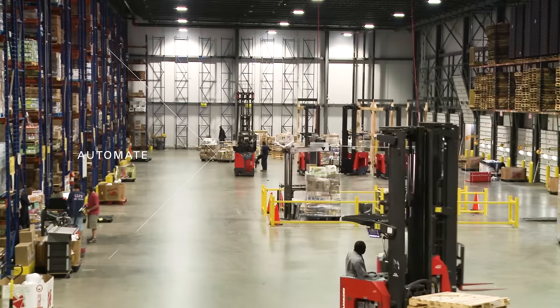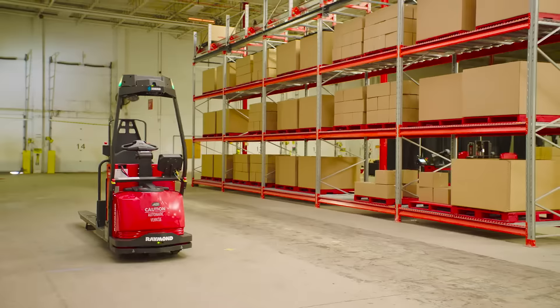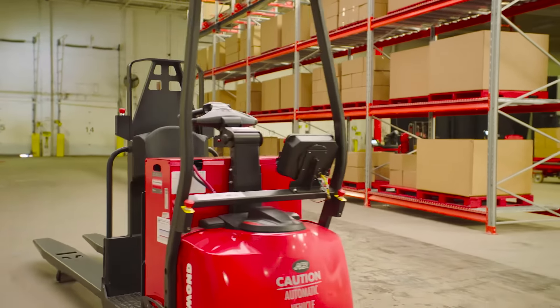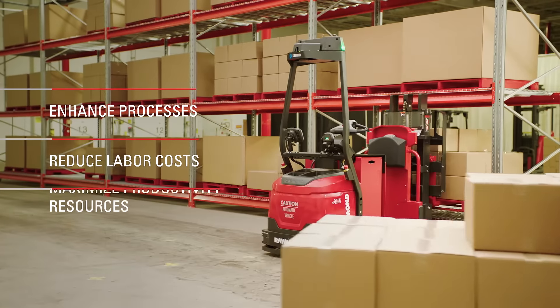The third step is identifying activities that make sense to automate using the most advanced technology solutions. Automation will enhance processes, reduce labor costs, and maximize resources.